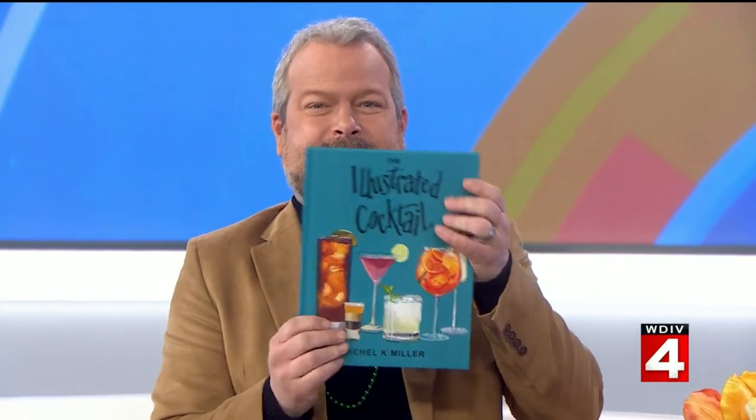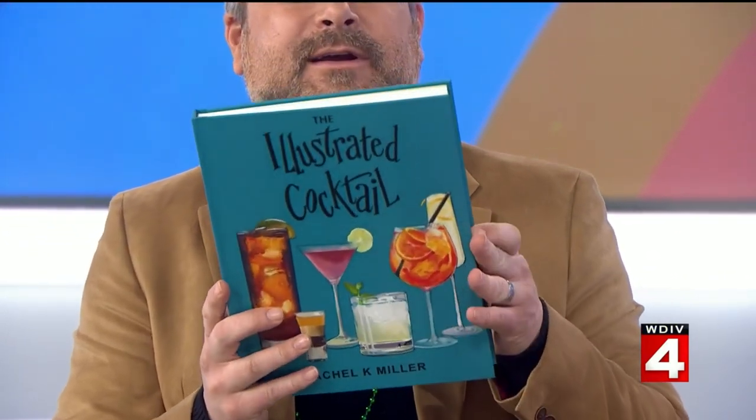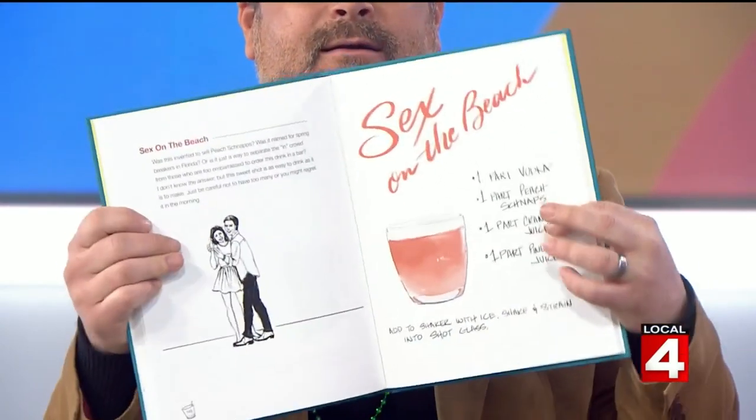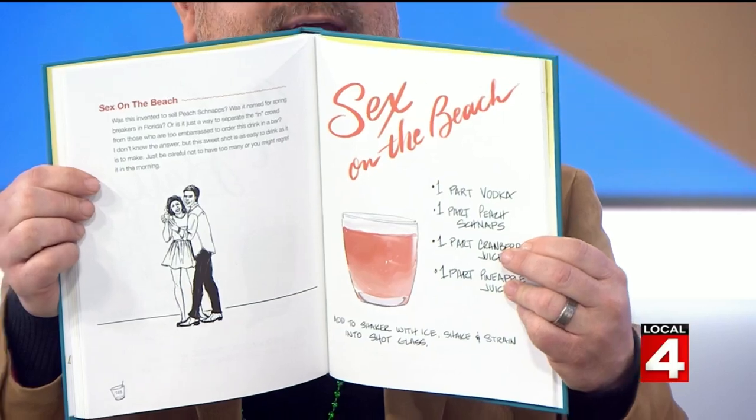St. Patrick's Day is known as a day of celebration and you may have a taste of an adult beverage today. If you're looking to mix up something new, take a look at this — it is a cocktail recipe book done with art. Every ingredient is illustrated. Joining us is the artist behind the book, Rachel K. Miller.